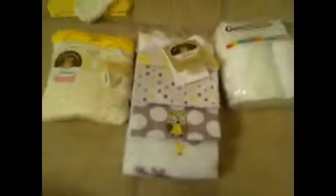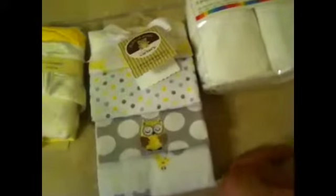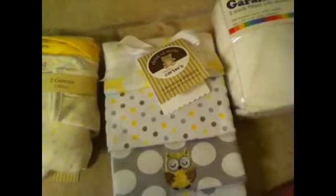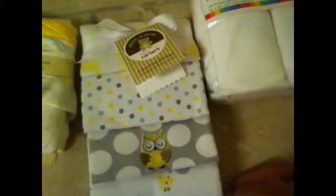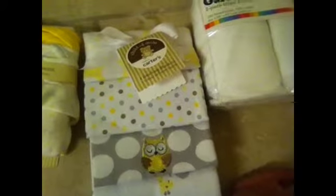Over here we have some bedtime stuff. We got a two-pack of Garanimals fitted crib sheets, which we really need — we'll probably need a few more. We've got some receiving blankets, gowns, and little hats and scratch mittens — all Child of Mine brand in really nice gender-neutral colors. I really like the owl design and the gray. I think gray is the new cream if you want to do gender neutral — gray matches everything, so you can buy all your stuff in gray and then later splash some blue or pink on it.